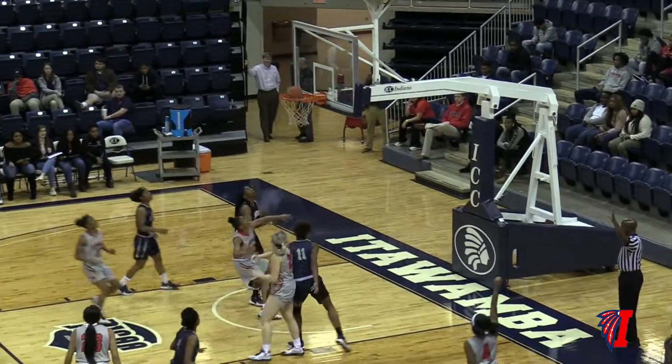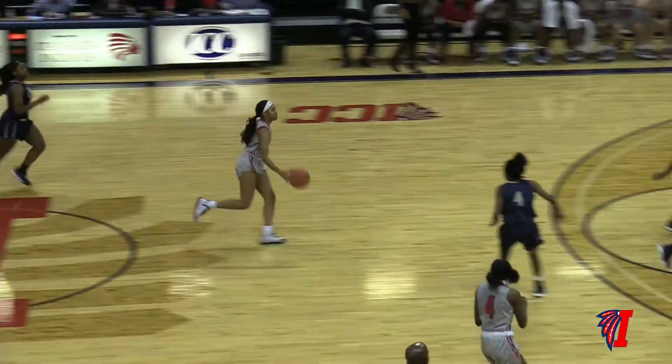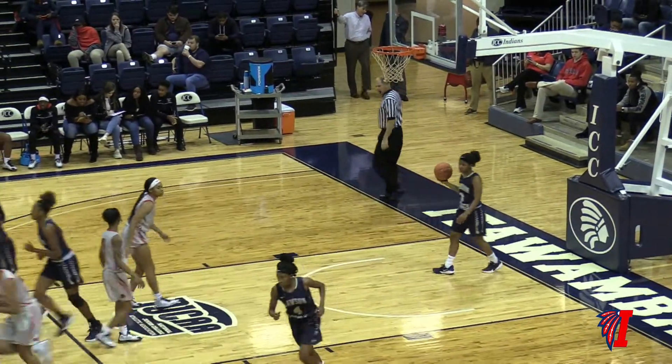ICC now dribbles into the corner. Three-point basket on its way — good. There's Whitney Watkins again. That's time for Lawson. Now here comes ICC — running shot in the paint, kiss off the glass. It's good. Good job there.